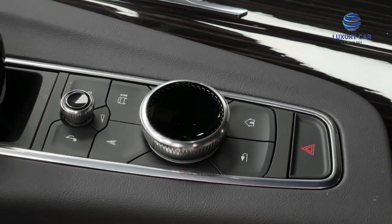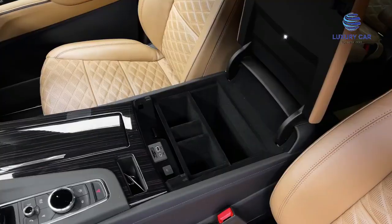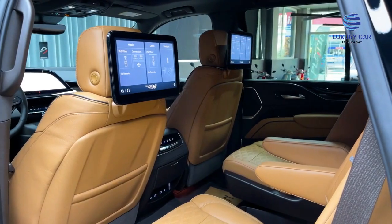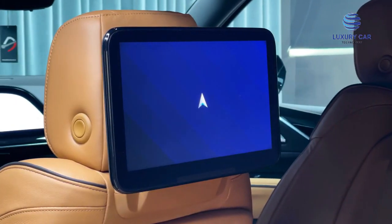Performance. Point No. 1: 6.2L V8 Engine with Dynamic Fuel Management. Point No. 2: 10-Speed Automatic Transmission. Point No. 3: Available Duramax 3.0L Turbo Diesel Engine. Point No. 4: Available 4-Wheel Drive.